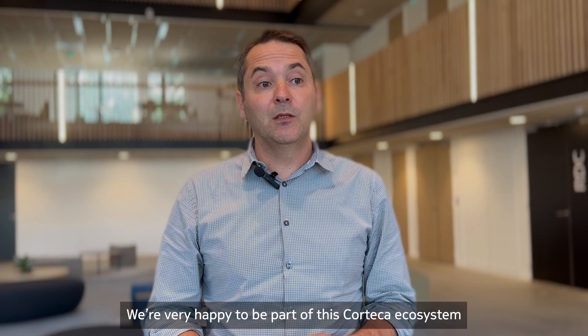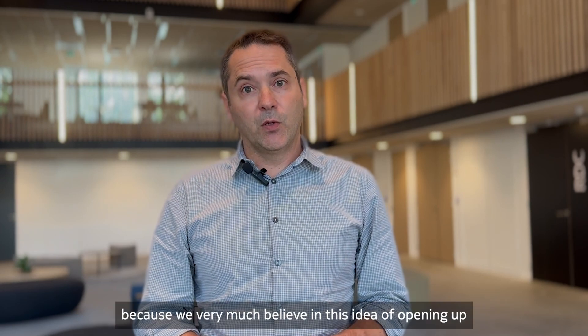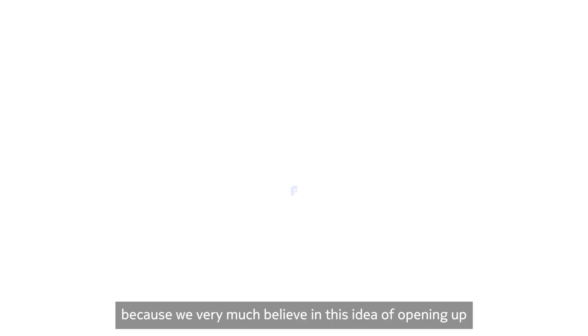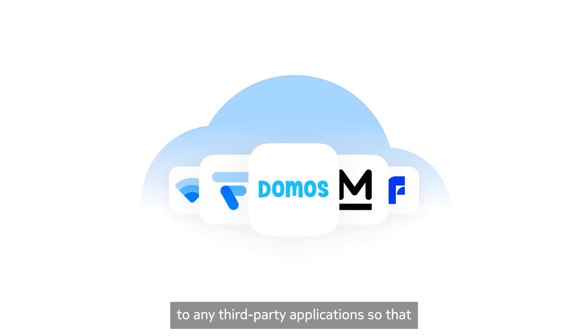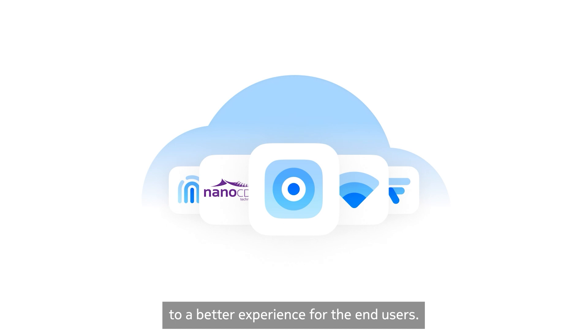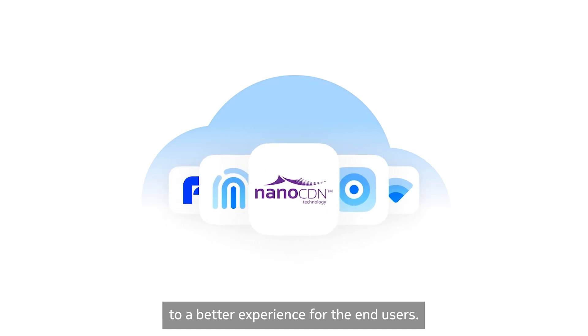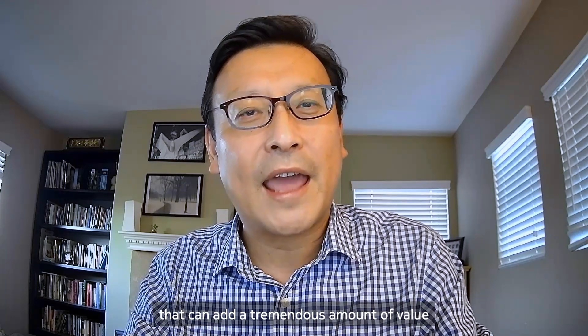We're very happy to be part of this Korteka ecosystem because we very much believe in the idea of opening up the home device to any third-party application, so that any specialist is invited to contribute to a better experience for end users. We are very excited to be part of Nokia's Korteka platform, which can add a tremendous amount of value to service operators worldwide.